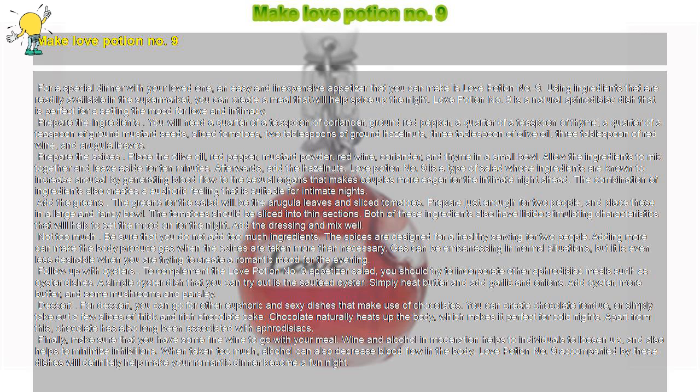Follow up with oysters. To complement the Love Potion No. 9 appetizer salad, you should try to incorporate other aphrodisiac meals such as oyster dishes. A simple oyster dish that you can try out is the sautéed oyster. Simply heat butter and add garlic and onions, then add oysters, more butter, and some mushrooms and parsley.